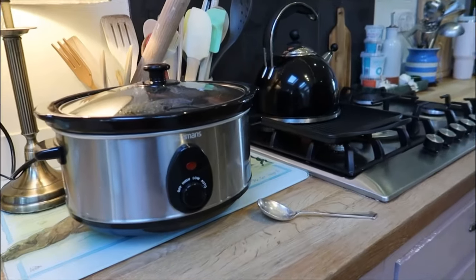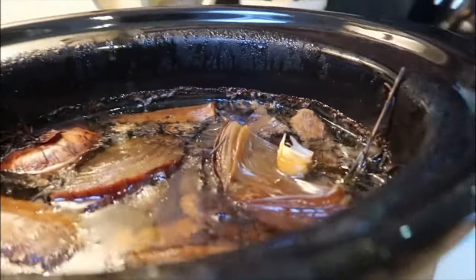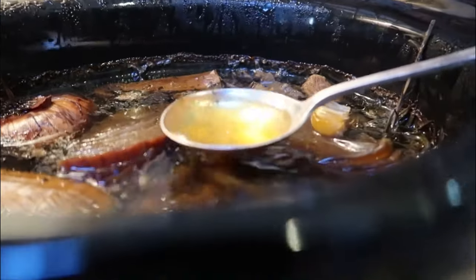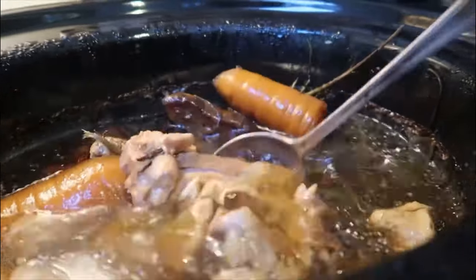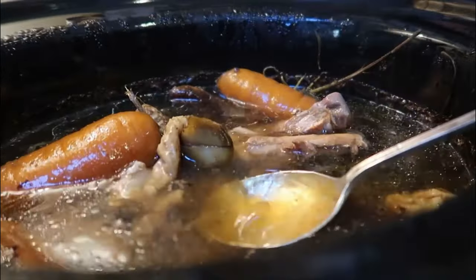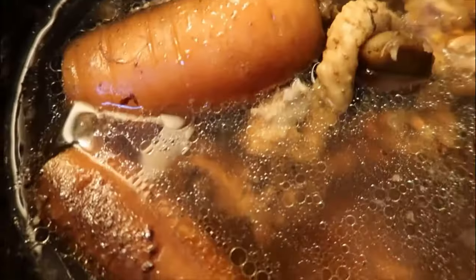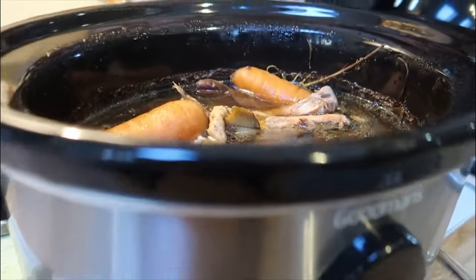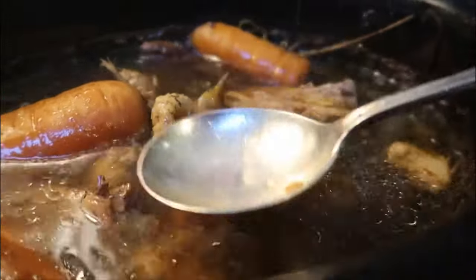Right, so this is my slow cooker chicken stock. I made this yesterday and left it on all night — just look at that! This is so easy to make. Every time you cook a chicken, or my husband made chicken thighs and I stole the bones, you really need to make this stock. So I'm going to strain it off now and use it for today's soup. I'll leave the recipe on my website below — I really urge you to make this because it is so easy.